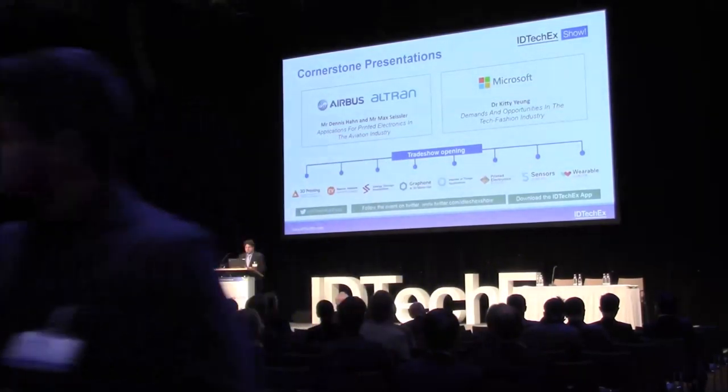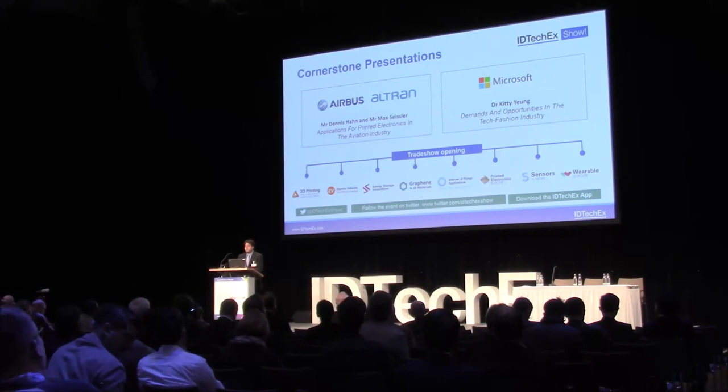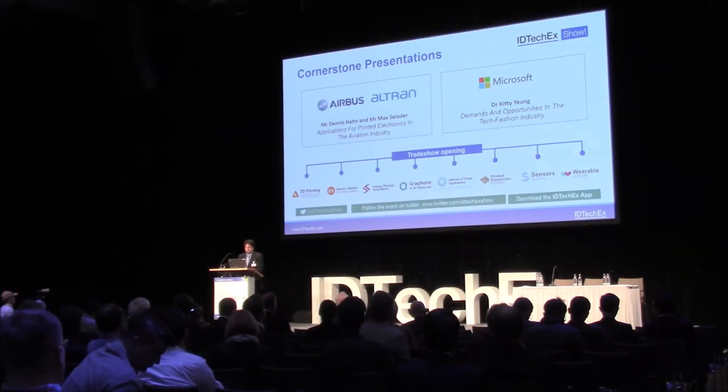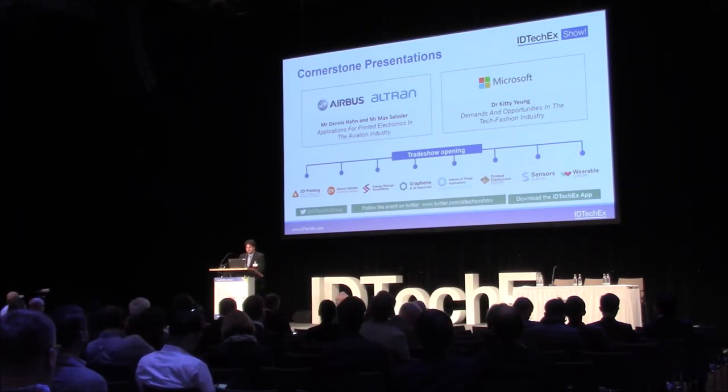I'd like to invite up the next speaker, which is a joint presentation between Airbus and Ultran. The speakers are Dennis Hahn and Max Seisler, and they'll be presenting on applications for printed electronics in the aviation industry. Welcome up.